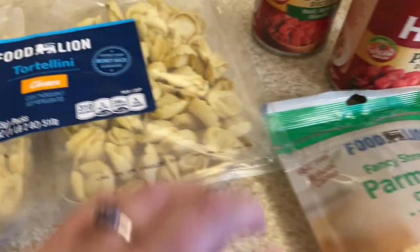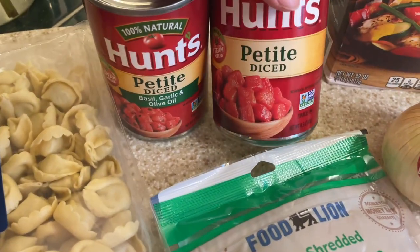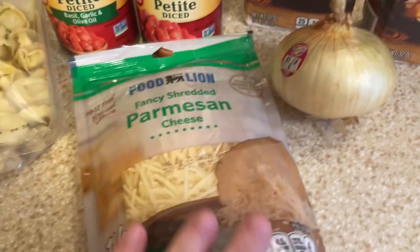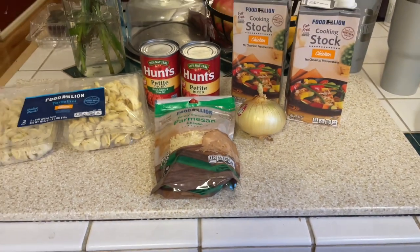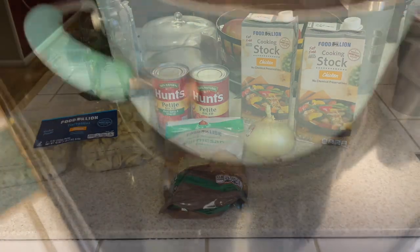I have a two-pack of tortellini — two nine-ounce packages — and I'm only going to be using one. I have two cans of petite diced tomatoes, one of which is the basil, garlic, and olive oil flavored. I'm going to be using one box of chicken stock, onion, and some parmesan cheese. I decided not to double the recipe, so I won't be using both boxes of chicken stock.